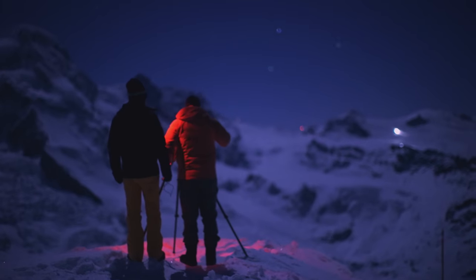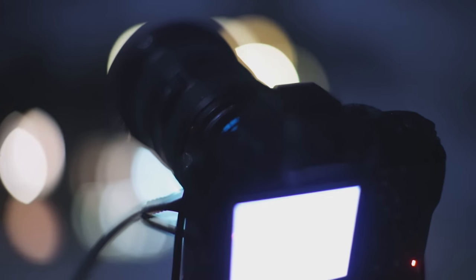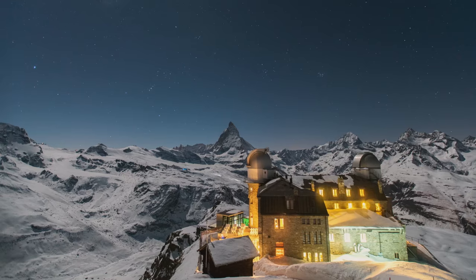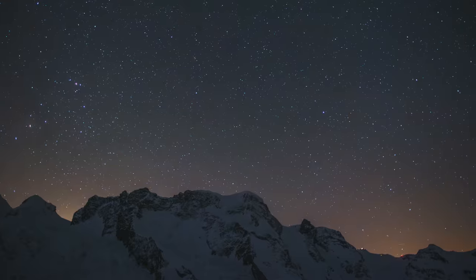We're outside right now setting up our time-lapse for an astro shot, and then we're going to be capturing the Milky Way at around 3 a.m. when that pops out. It's going to be some incredible material — that part looks so cool.